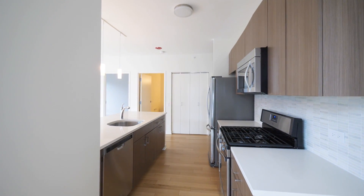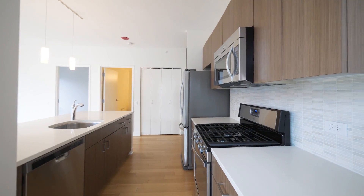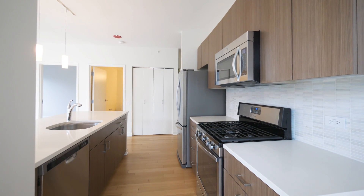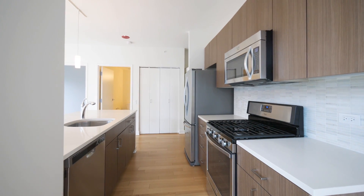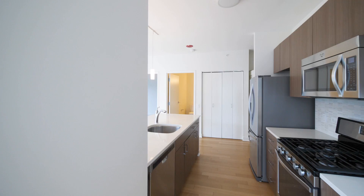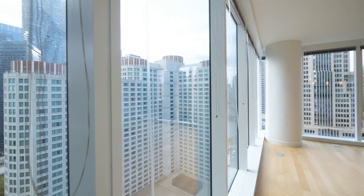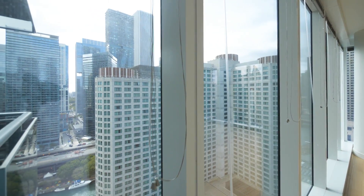I've just stepped in from the balcony into a galley-style kitchen. It has a five-burner gas range, a stainless steel appliance package that includes a French door refrigerator with ice and water in the door. Very attractive finishes. And I'm panning around for a look at two walls of floor-to-ceiling windows facing south.